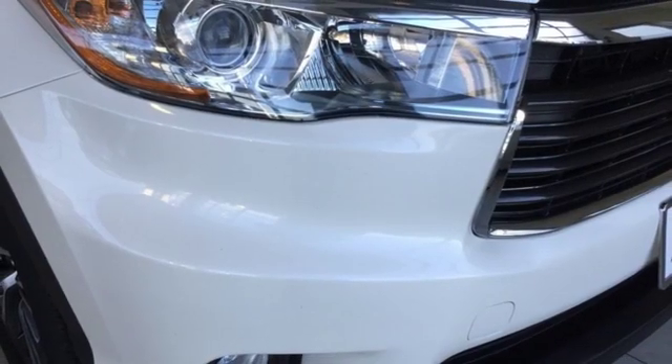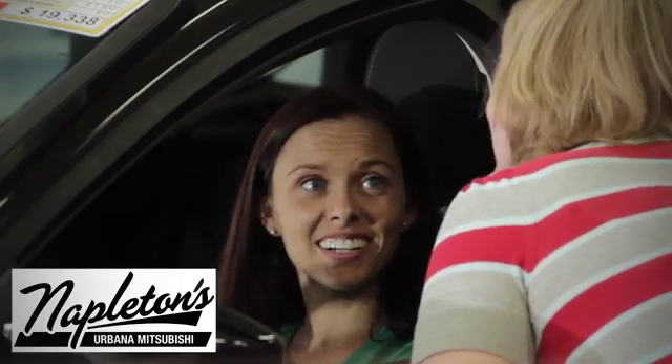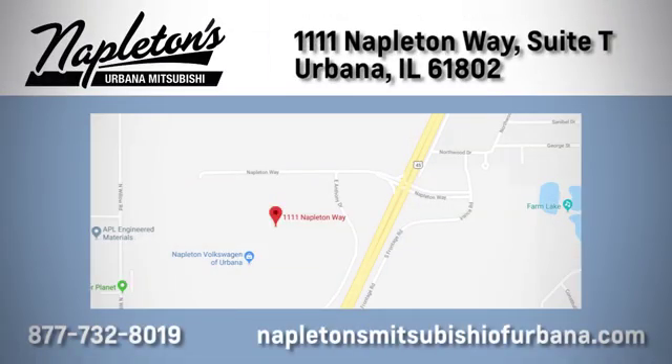Someone's going to drive this fantastic vehicle off the lot — should be you. Test drive it today. You can see why Napleton's Mitsubishi of Urbana is different from the competition. Call, click, or stop in today. We're located at 1111 Napleton Way in Urbana.